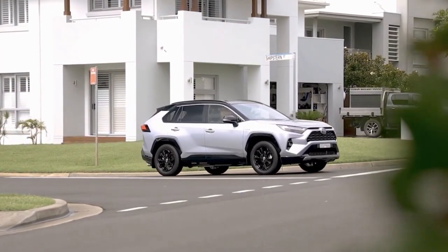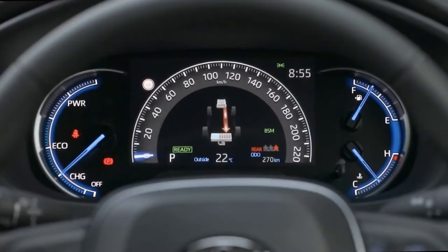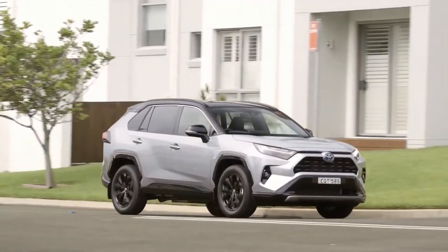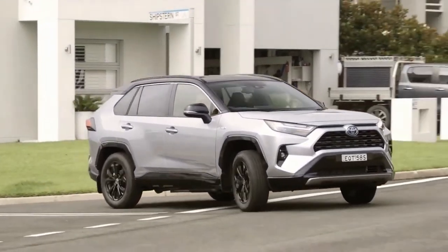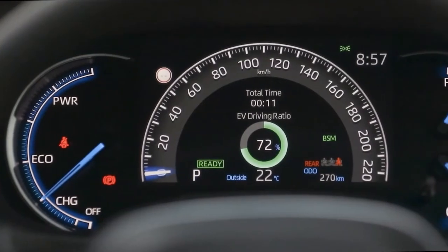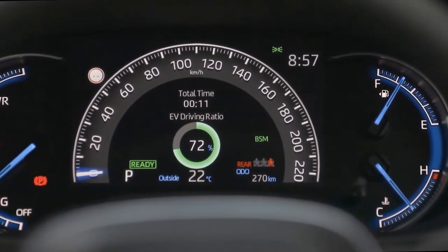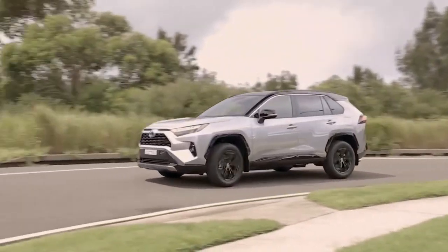Petrol 2WD versions of the RAV4 are powered by a 2.0-litre naturally aspirated petrol engine developing 127 kW of power at 6,600 rpm and 203 Nm of torque, driving the front wheels via a standard CVT automatic. The outgoing model's 6-speed manual option for lower grades has been dropped for 2022; however, all petrol models pick up idle stop-start for the new model year to enhance fuel efficiency.